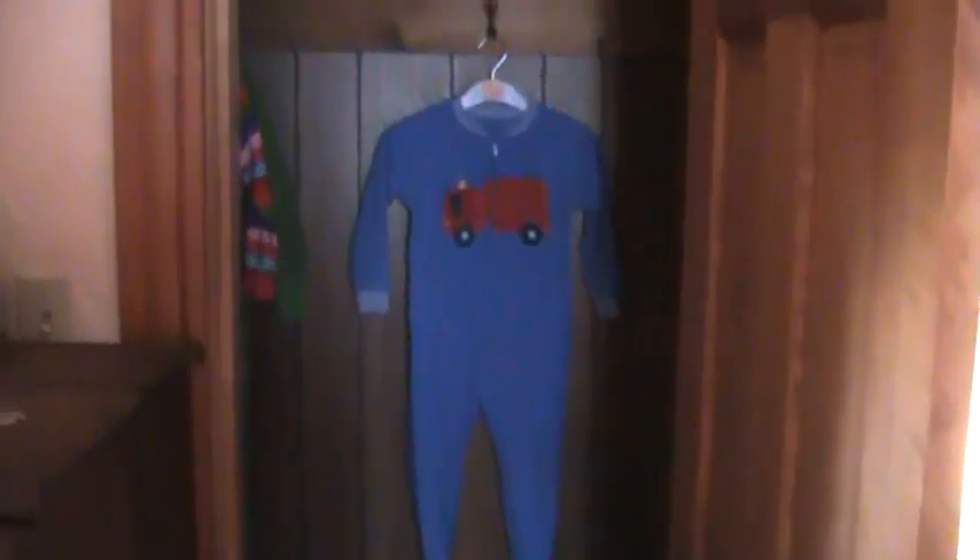Once again, damage to the floors. This is the closet — it doesn't go back at all. It's a very small closet.